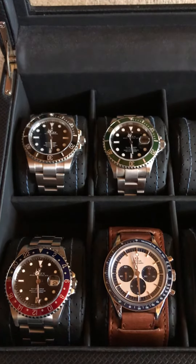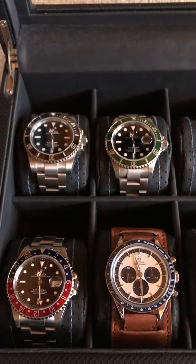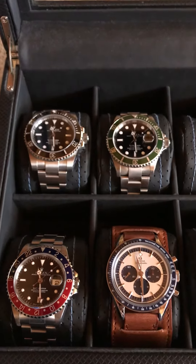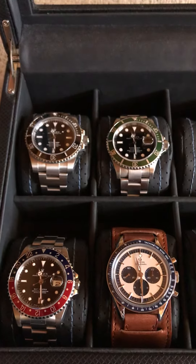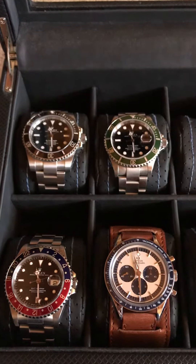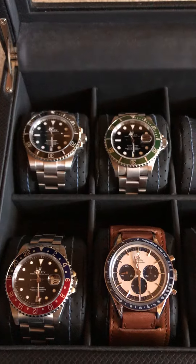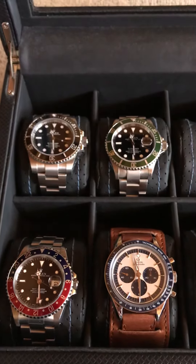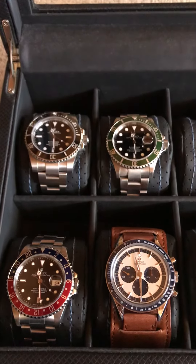Hint number two, it is a brand that I've never owned before. So I'm kind of excited. It's a great, great watch brand. Never owned one, so that'll be a nice experience. And hint number three, it is the icon of that brand. So if you're going to get a watch from that brand, this is probably the one you'll go for if you like it.